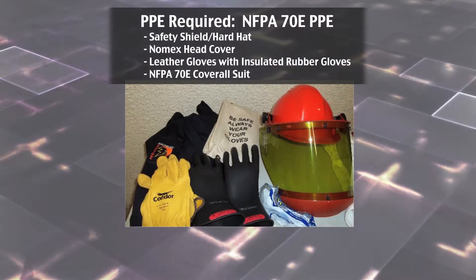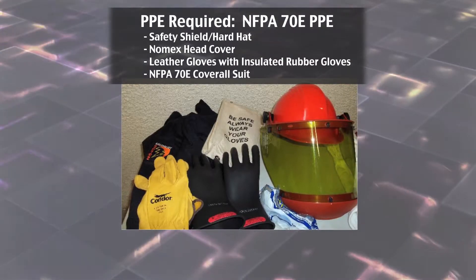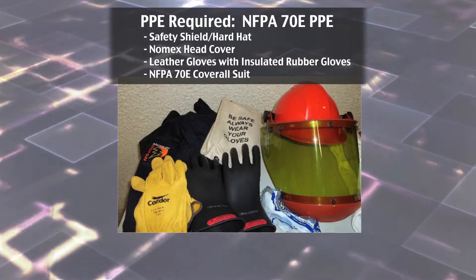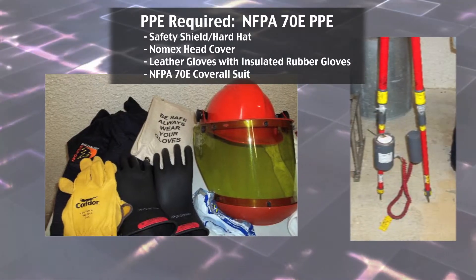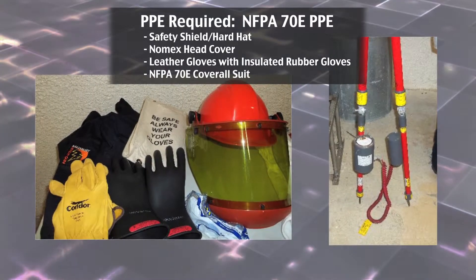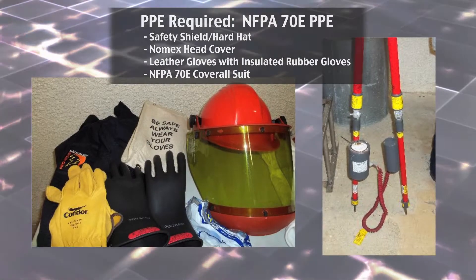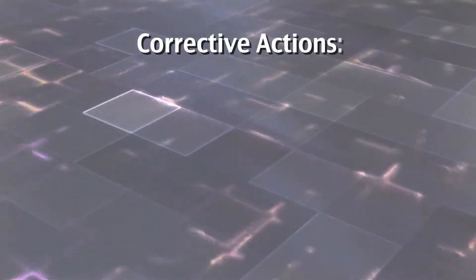This incident occurred due to contributing factors including, but not limited to: fatigue from working approximately 12 hours through a scheduled shutdown; an unscheduled electrical occurrence and not pre-planning the scope of work; failure to implement lockout/tagout procedures properly; failure to wear appropriate NFPA 70E safety PPE; and failure to verify a completed de-energized system in the panel where work was taking place.